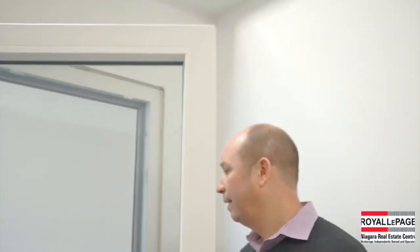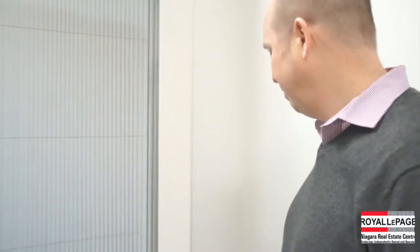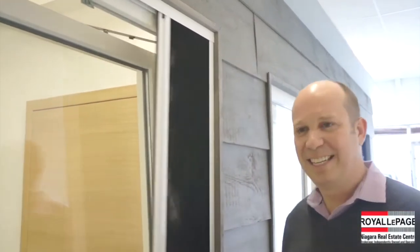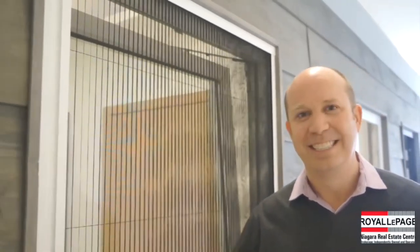Very secure, very simple to operate, and it has an integrated screen. This door will definitely find its way into my house.